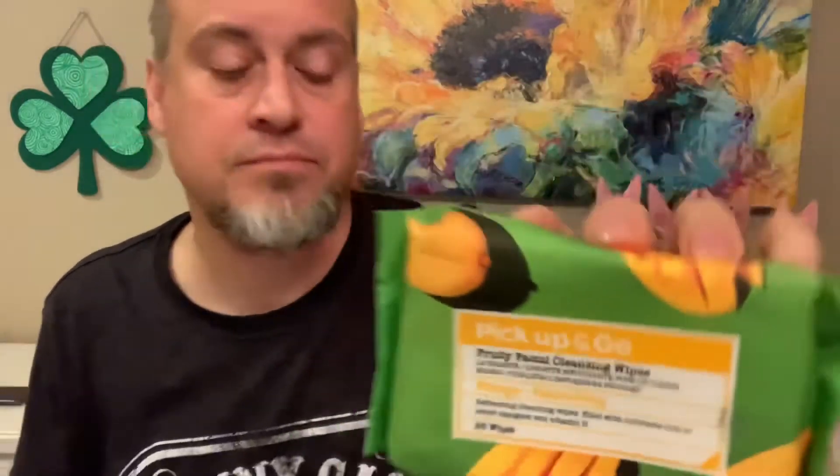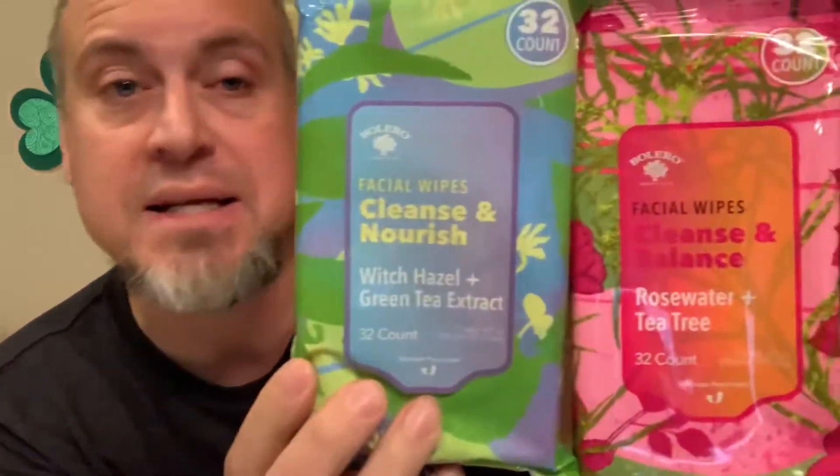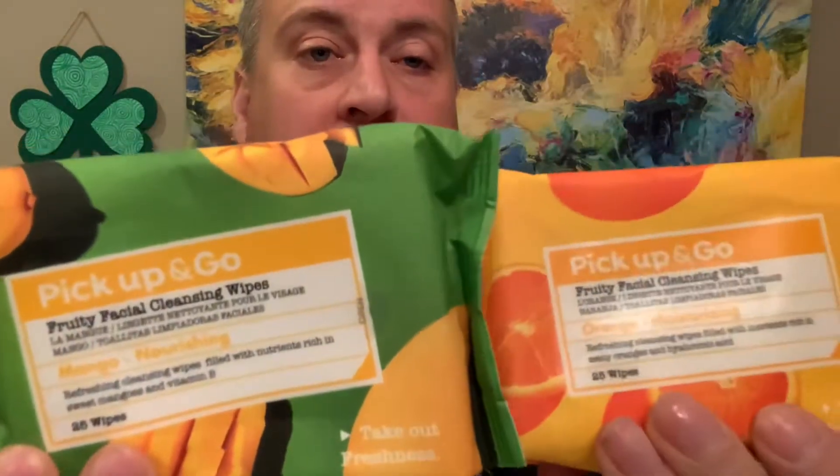We found these Pick Up and Go fruity facial cleansing wipes in orange and mango - we love facial wipes in this house. We also found two more packs: rose water and tea tree, and witch hazel and green tea extract. These are a 26 count for the fruity ones and 32 count for the specialty ones. Just a fun, practical thing to find.